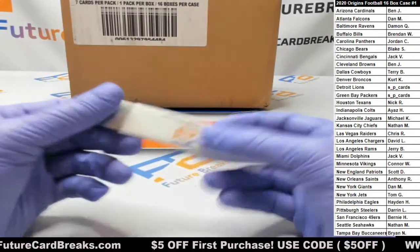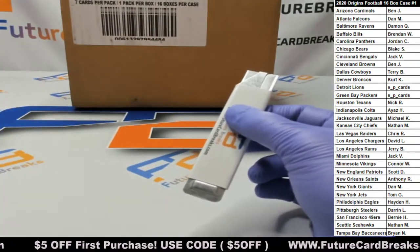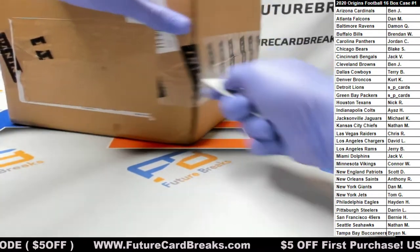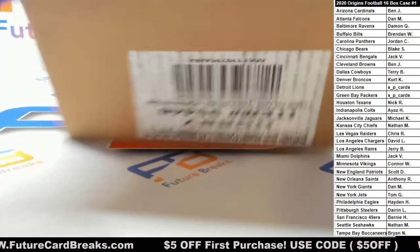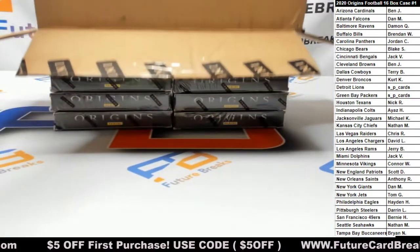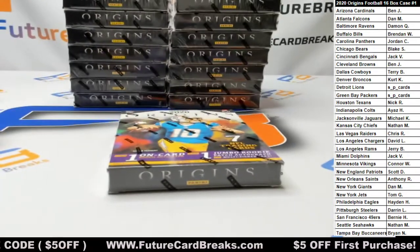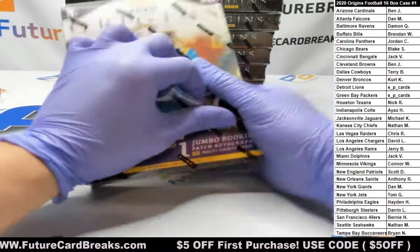Setting up the break. This looks like a football case — 16 boxes, and a lot of people doing half cases. Half case isn't bad for this product though. There's going to be a lot of dupes. Just know that this is a product where it's rookie autographs only. Expect a bunch of dupes. They actually have a case hit this year too, which is kind of nice — keeps value up on the cheaper teams.